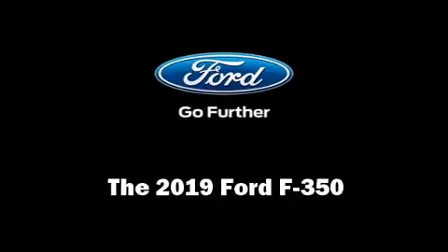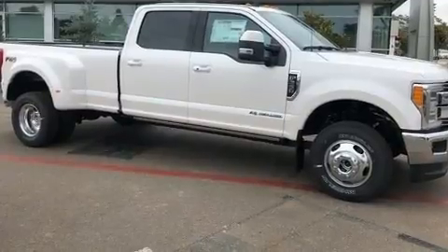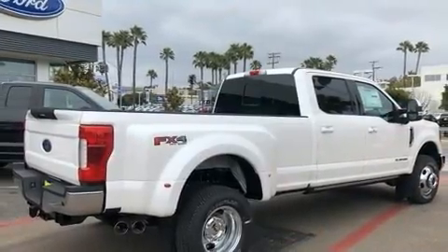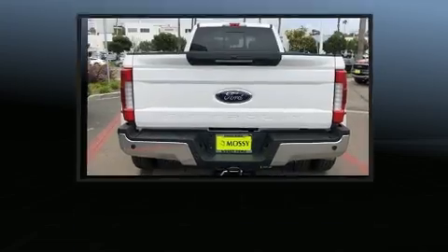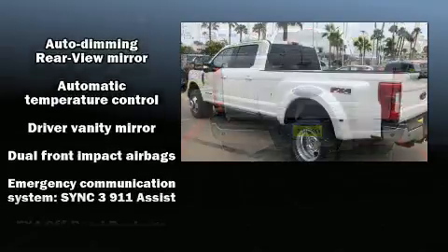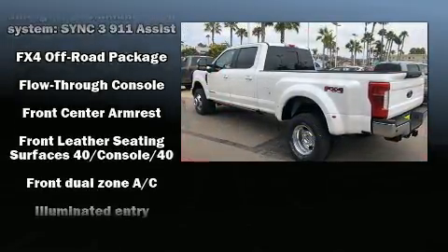Experience driving perfection in the 2019 Ford F-350. It features an automatic transmission, four-wheel drive, and a powerful eight-cylinder engine. A turbocharger is also included as an economical means of increasing performance. Ford prioritized practicality, efficiency, and style.